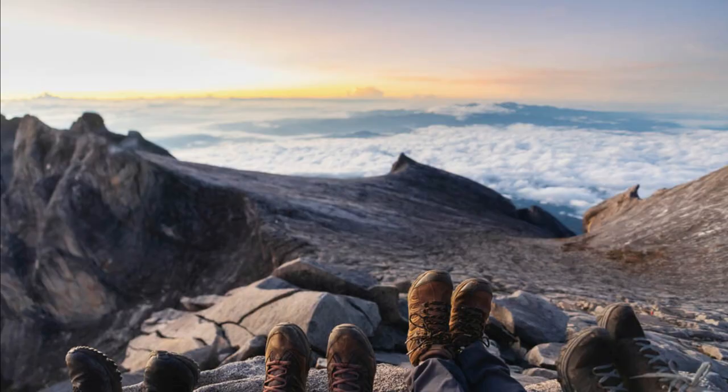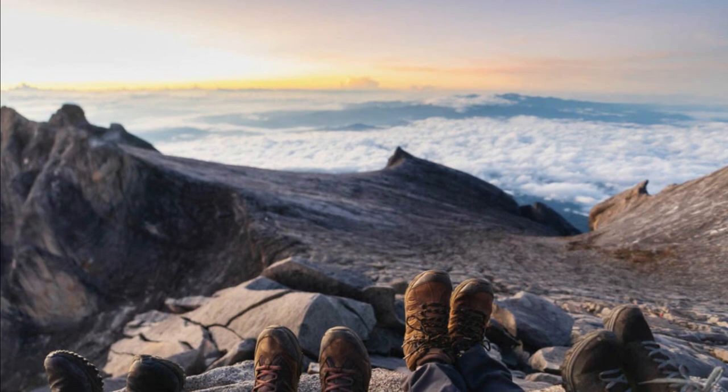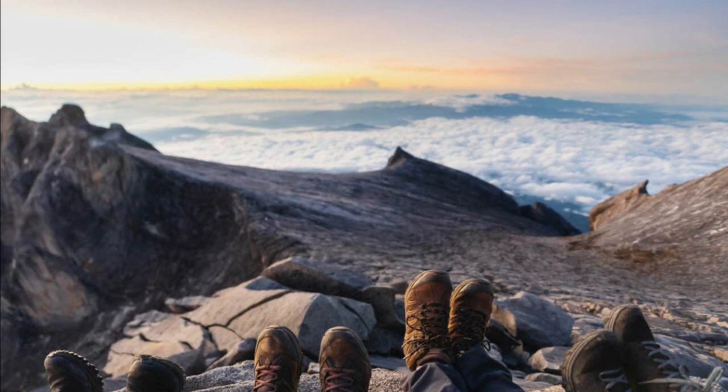Whether you're seeking adventure, relaxation, cultural immersion, or natural beauty, Kundasung, Sabah offers an array of experiences that cater to various interests and preferences. Thanks for watching. Happy travel.